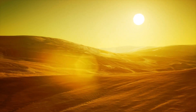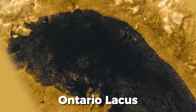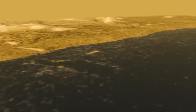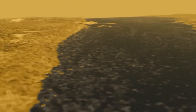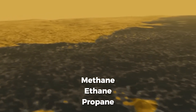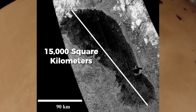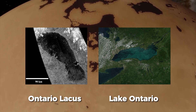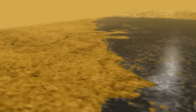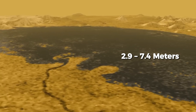As we scoured Titan's surface for liquid, we stumbled upon Ontario Lacus, the only remaining lake at its south pole. Composed of methane, ethane, and propane, it was confirmed by observations from the Cassini spacecraft. Ontario Lacus has a surface area of about 15,000 square kilometres, slightly larger than Lake Ontario in North America. However, the lake appears to be extremely shallow, with an average depth of 0.4 to 3.2 metres and a maximum depth of 2.9 to 7.4 metres.